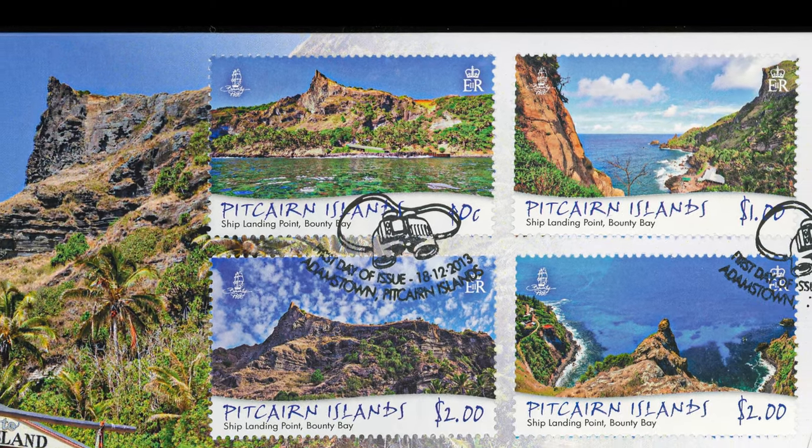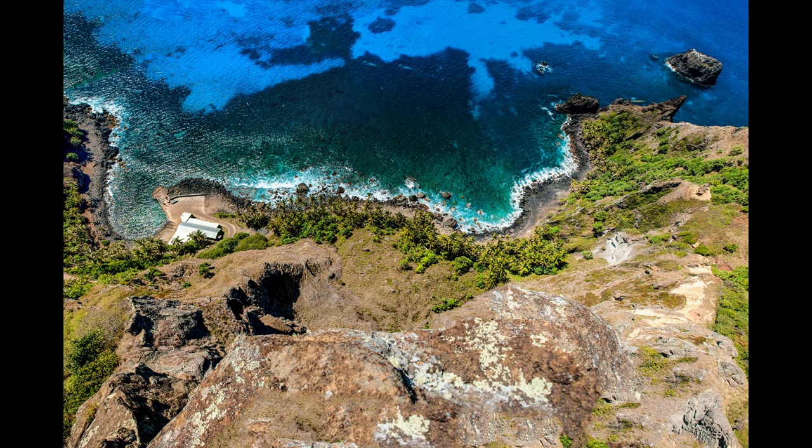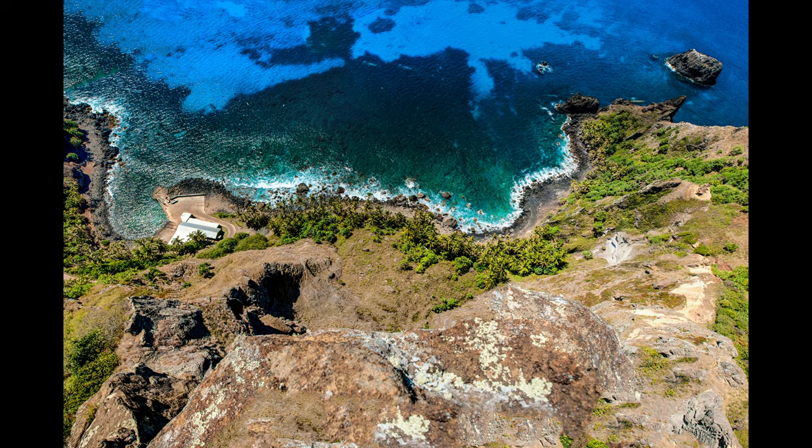I had the honor of my photographs being made into stamps. Here are a few that were. I took this thrilling picture of Bounty Bay looking over the edge of Ship Landing Point.